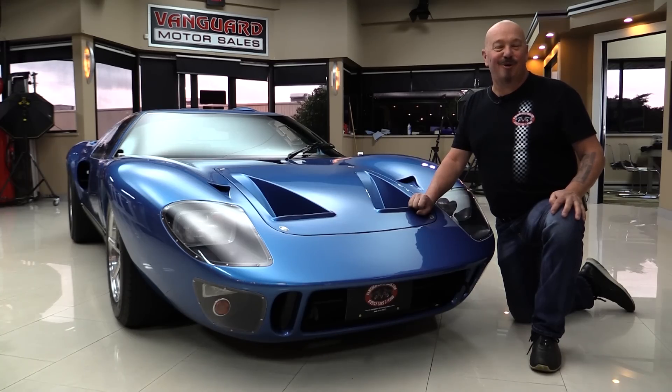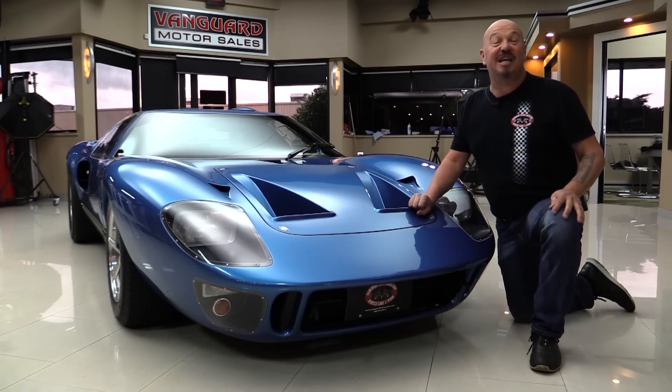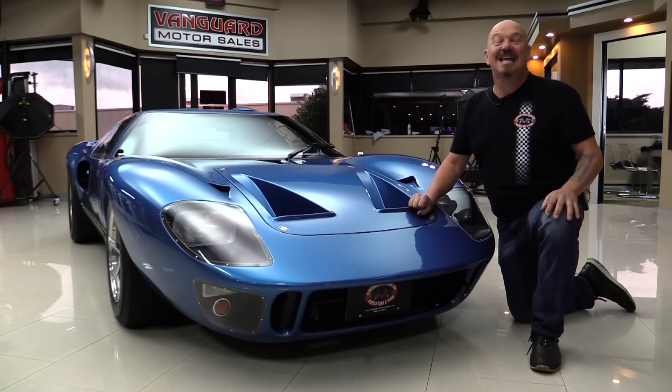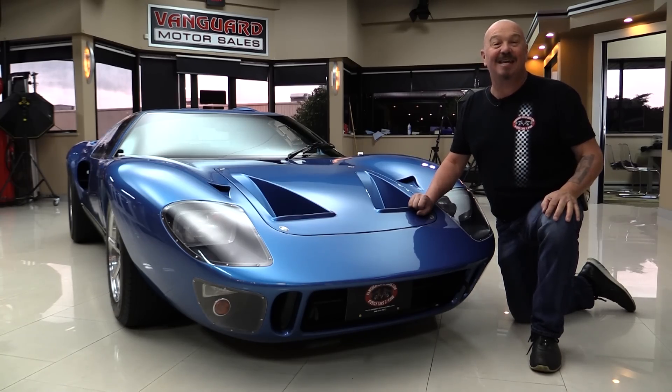Hey guys, welcome back to Vanguard Motor Sales. Look what we've got in the showroom — a Superformance GT40, 427 stroker, EFI 8-stack on it. This car is amazing, only 380 original miles on it. The car is killer and you're going to love checking it out.